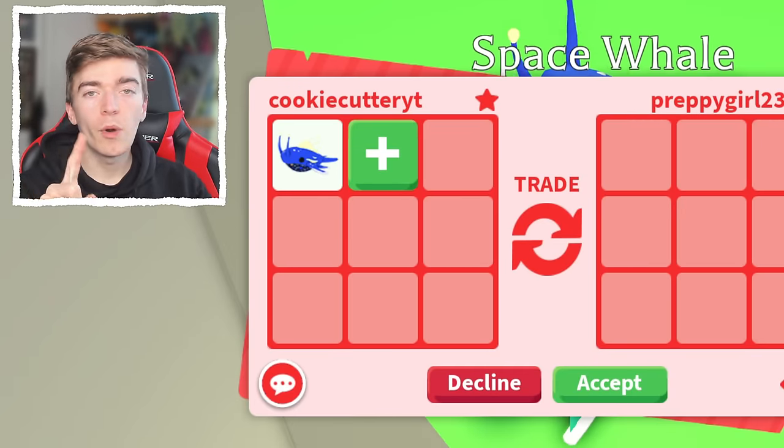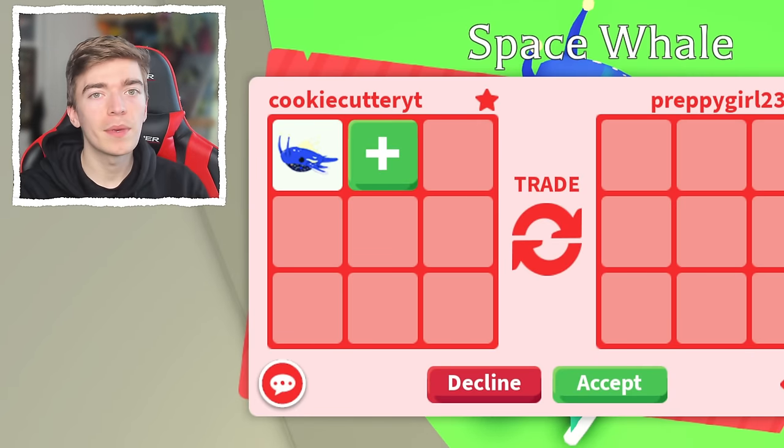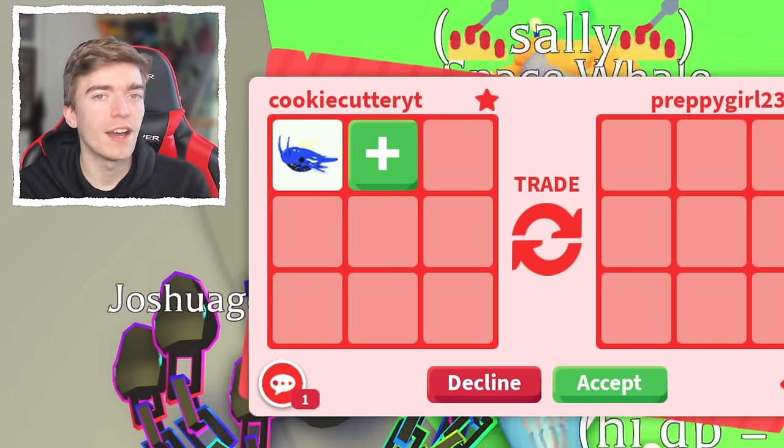This pet is also seen as a Preppy pet, hence why Preppy Girl is currently trading me. You won't believe what number one and number two on this list are — they are very Preppy — so you'll want to watch until the end to find out.